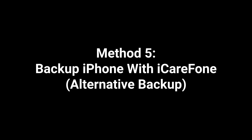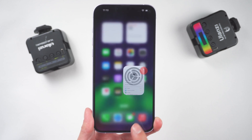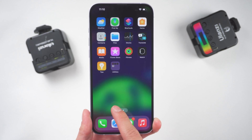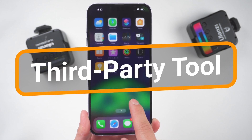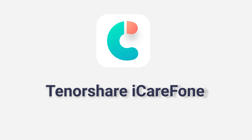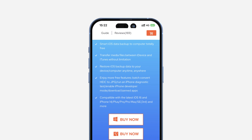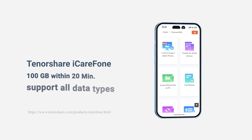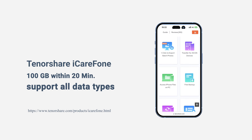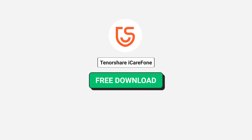Method 5: Backup iPhone with iCareFone Alternative Backup. If all the above solutions can't solve your problem, here I recommend a very powerful third-party tool that can help you backup your data for free. Using Tenorshare iCareFone is a new way to backup all your data to PC. Download the software via the link in the description below and launch it.